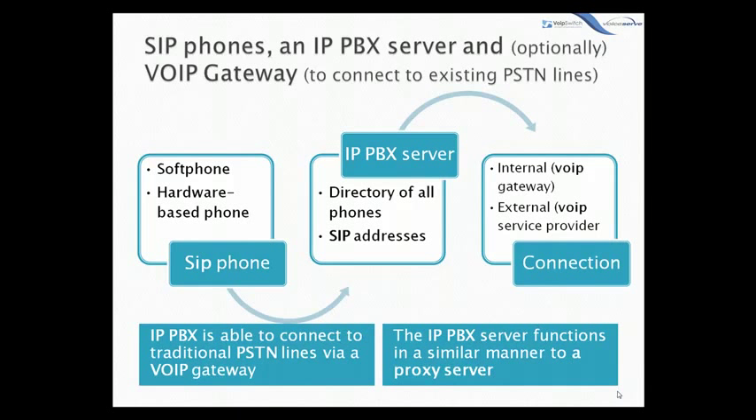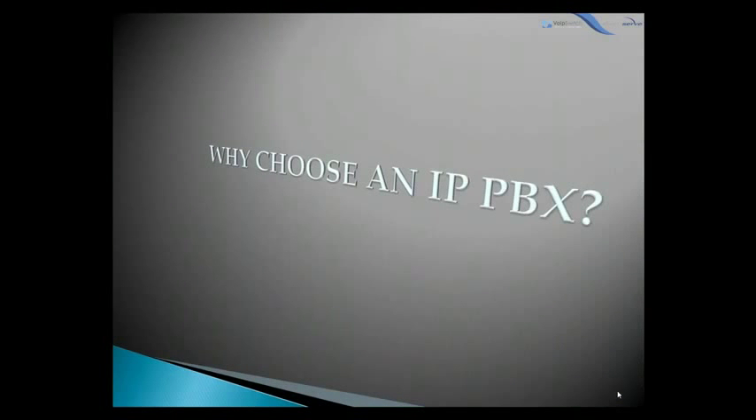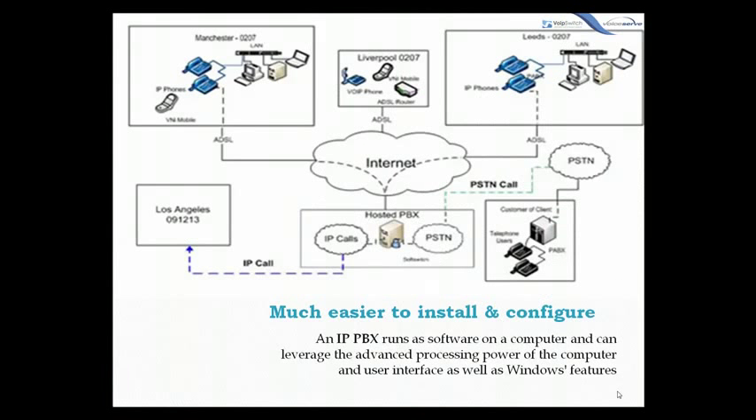Now, why choose an IP PBX? Besides the wide range of additional services offered by an IP PBX, it's much easier to install and configure. An IP PBX runs as software on a computer and can leverage the advanced processing power of the computer and the user interface, as well as Windows features, so anyone proficient in networking and computers can install and maintain an IP PBX.